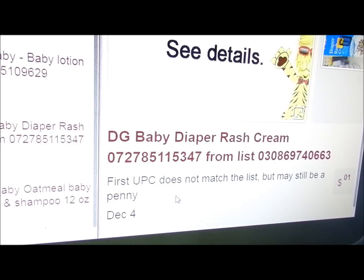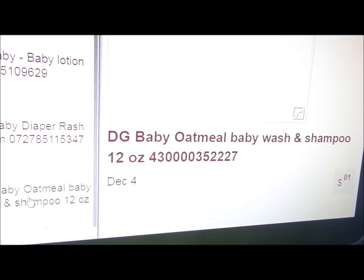A lot of times Dollar General does not have UPCs right. And the last item — she could not find the baby wash and shampoo. We will put a picture up when someone finds it and sends it to us or puts it in one of our groups.